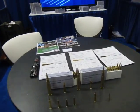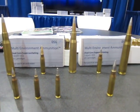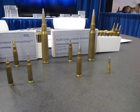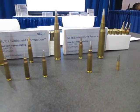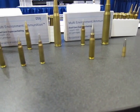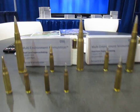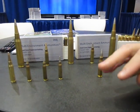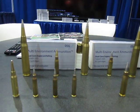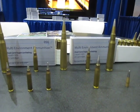We actually have a couple things that we can demonstrate today. First of all, it's very important to note that these are actually production samples, which means they are 100% ITAR compliant, made in the USA, ready to ship domestically and worldwide. We're looking at this as part of a fused project between PNW Arms and DSG. What makes this round very interesting is the engineers at DSG have done a fantastic job of creating what's called multiple environment ammunition, or MEA.